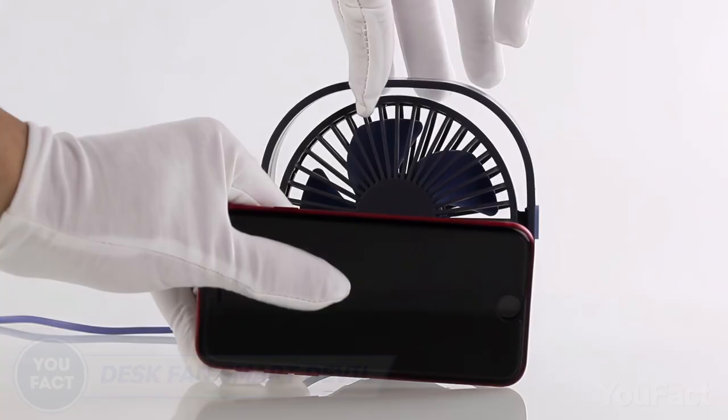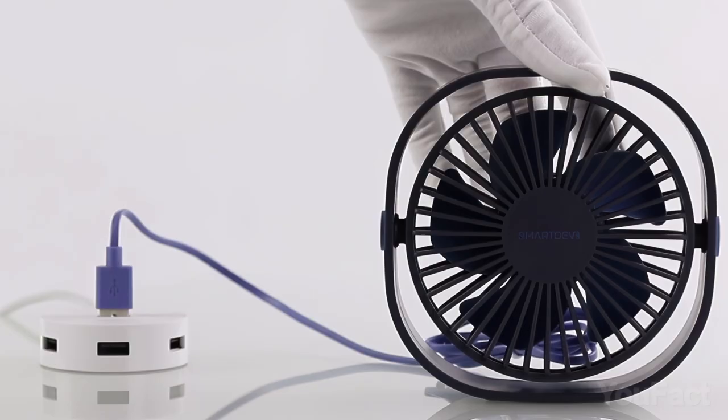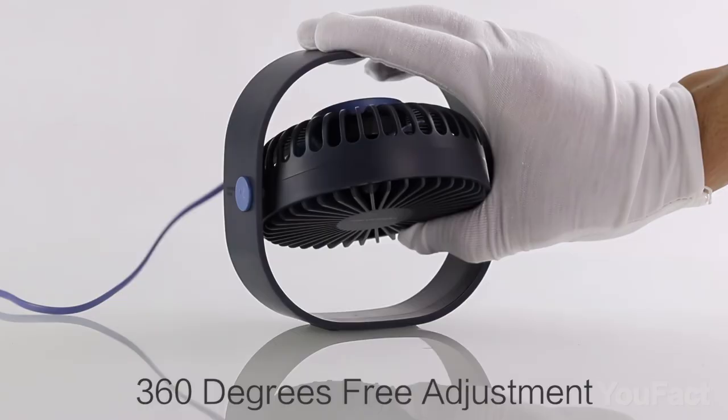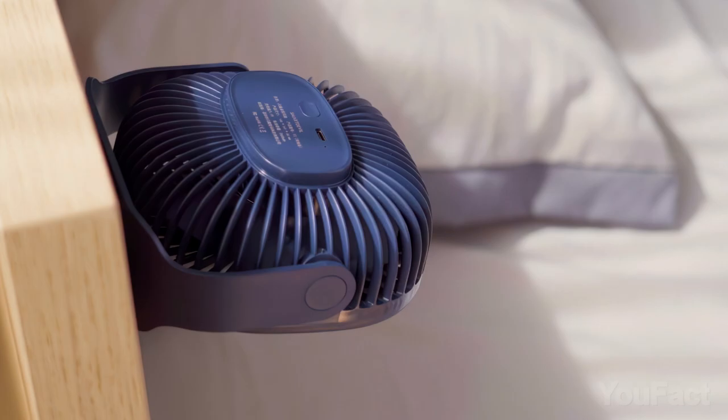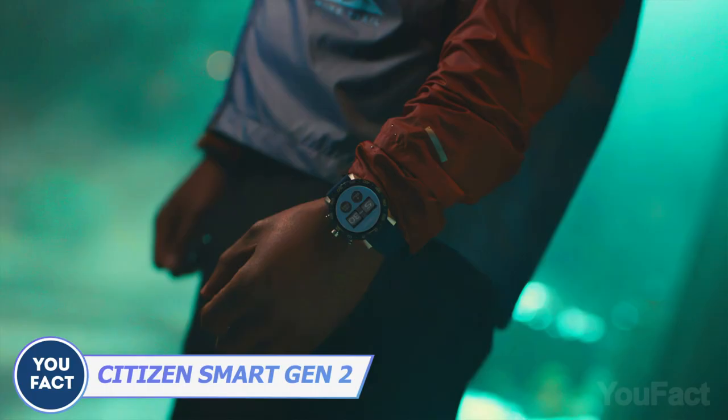Beat the summer heat with the Smart Devil desk fan. This little powerhouse may be small but packs a punch, with three different speed settings to customize your breeze. Simply plug it into any USB port for instant relief. It features 360-degree tilt rotation so you can direct the airflow wherever you need it most, and its ultra-quiet operation means you stay cool without any annoying buzzing sounds.